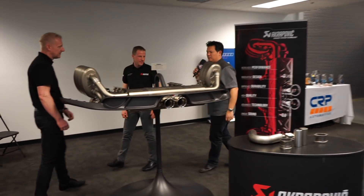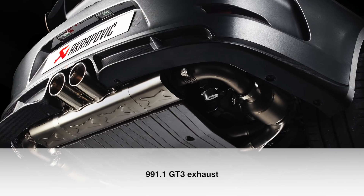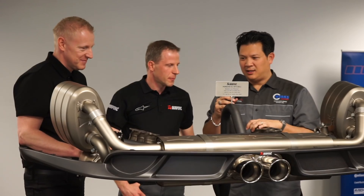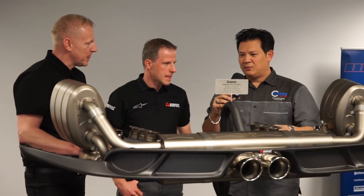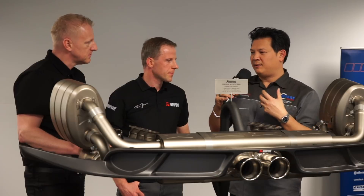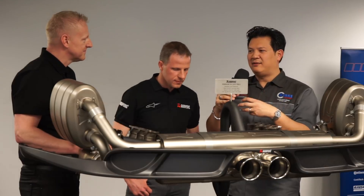Speaking of complexity, let's walk around this beautiful GT3 exhaust system. Unfortunately, most of this is hidden under the car when installed — I say unfortunately because you really get to enjoy how beautifully it's all assembled: the welds and how clean the finish is.